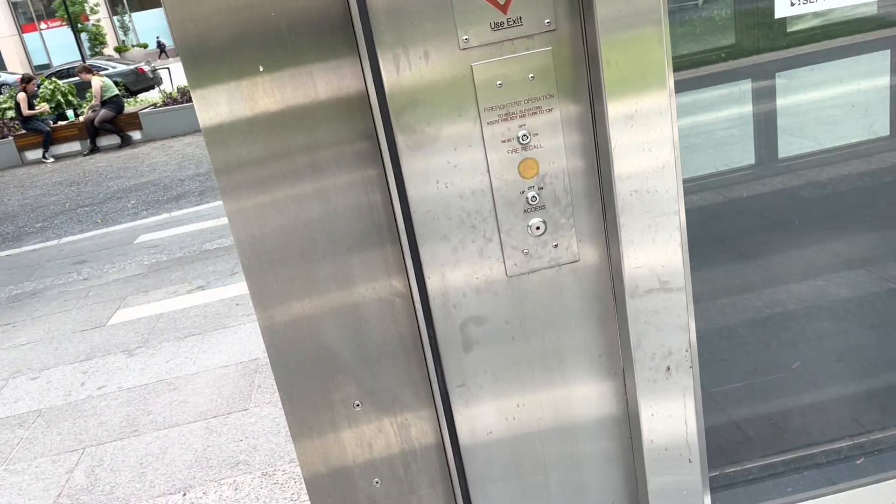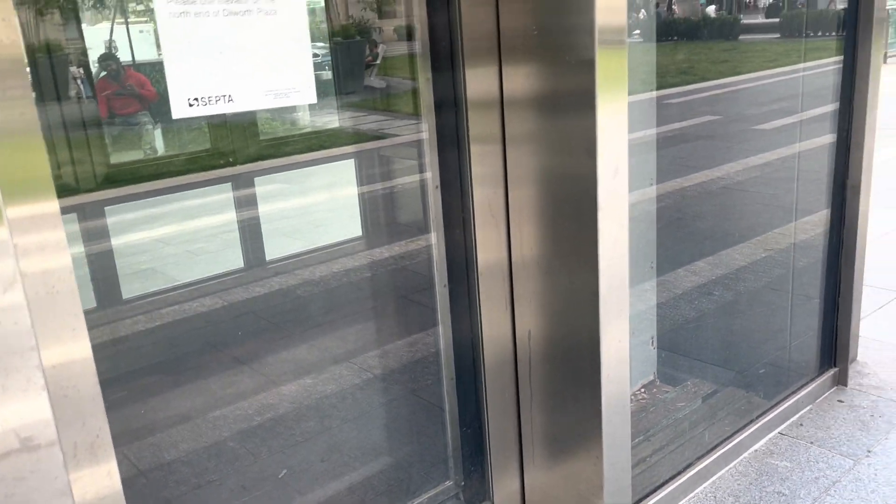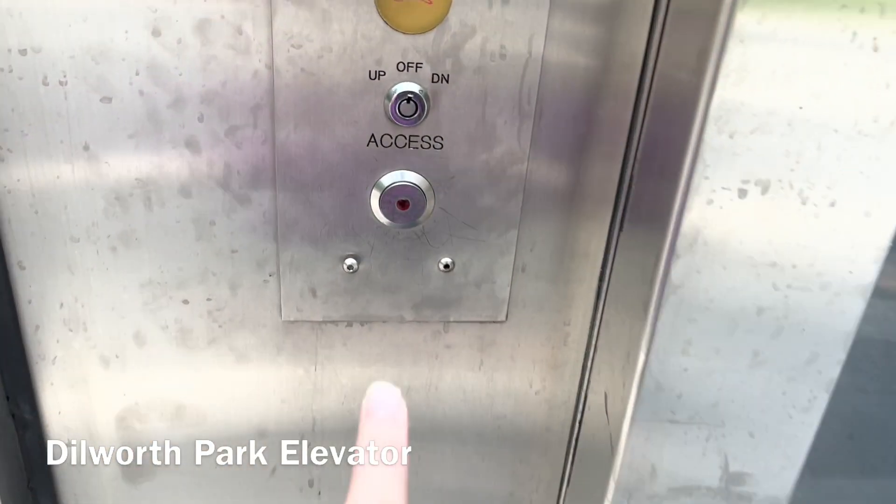These will be all the elevators at City Hall and 15th Street stations in Philadelphia, Pennsylvania. We're going to start with the Dilworth Park elevator. Here we go.